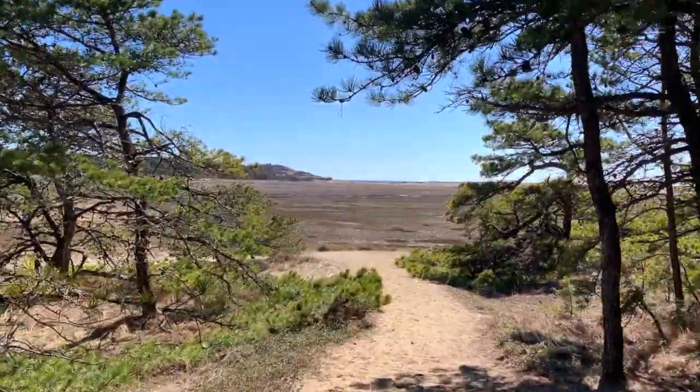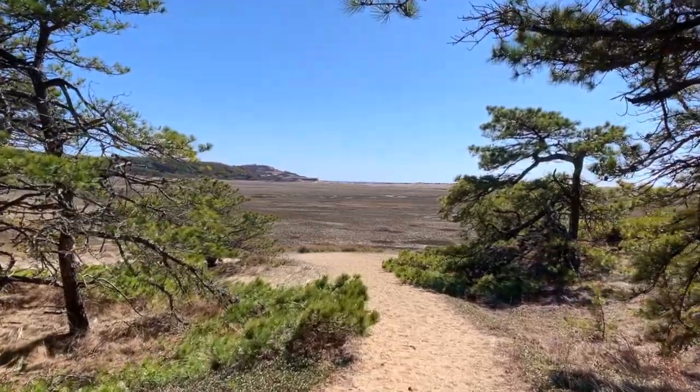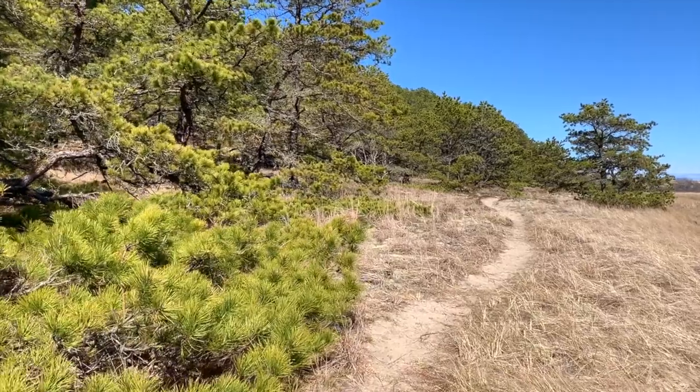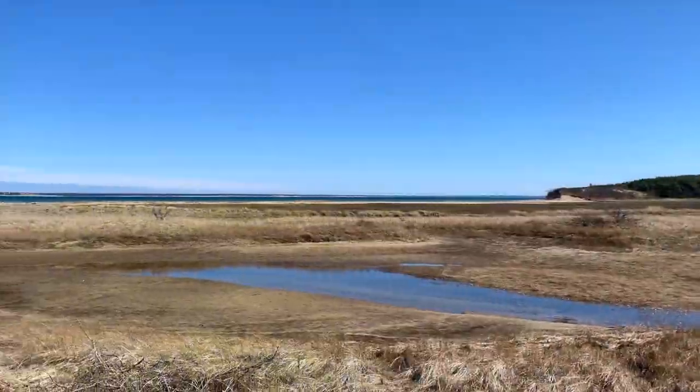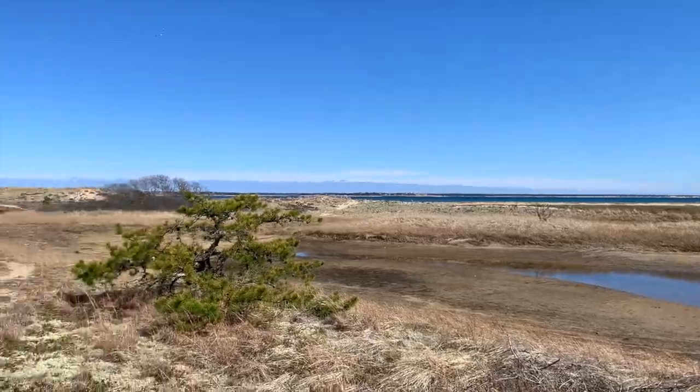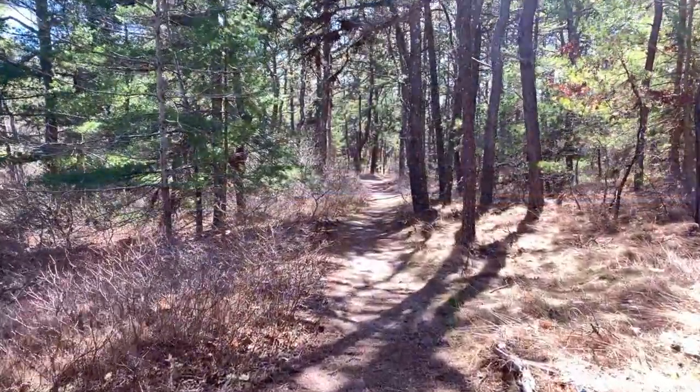You will follow the trail all the way to the Great Beach Hill and Jeremy Point. I did not see a sign for the Great Beach Hill so unfortunately I missed out on this opportunity — I was too busy videoing when I should have been monitoring the map on my AllTrails app. But as with all good hikes, you need a reason to come back, right?